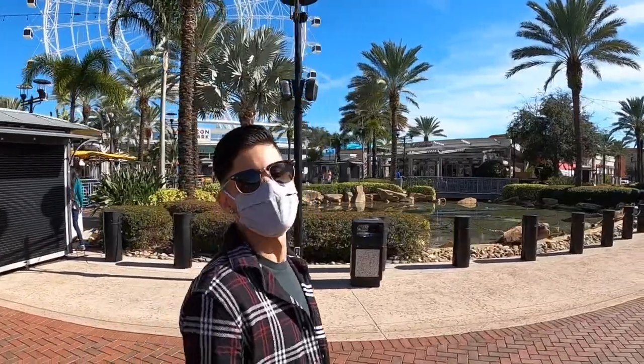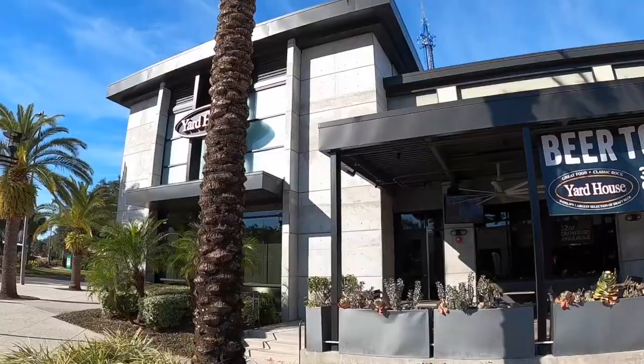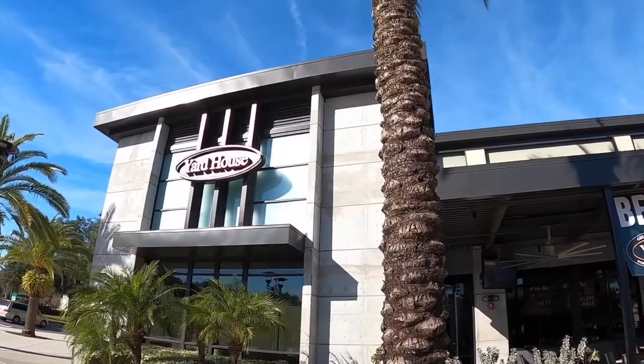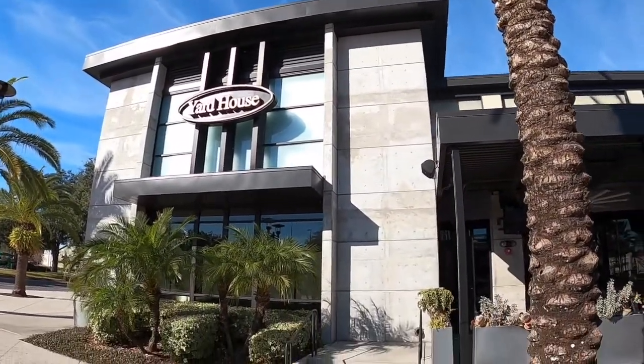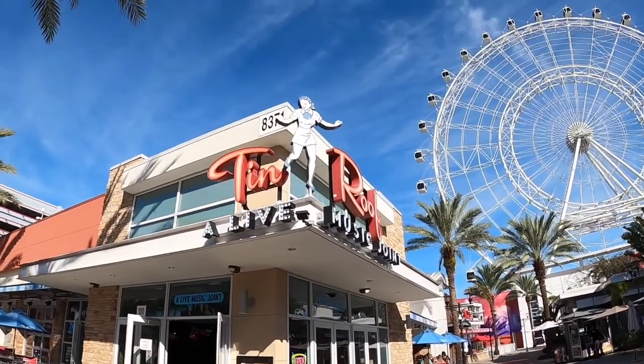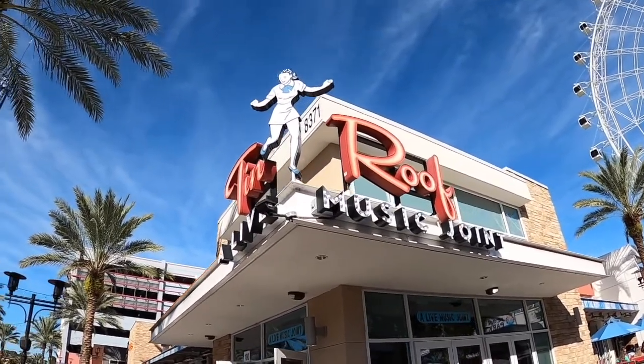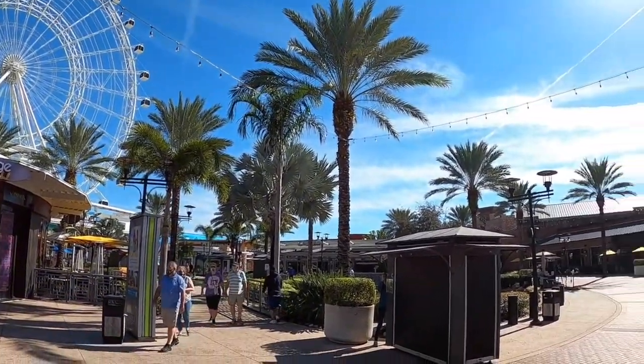We love International Drive in Orlando, Florida. With so many types of attractions, restaurants, entertainment offerings, and more, it can be difficult to decide where to start first. We always recommend Icon Park for its diverse offerings, the walkability of the area, and its close proximity to Universal and Disney.